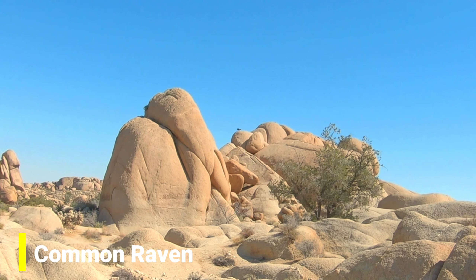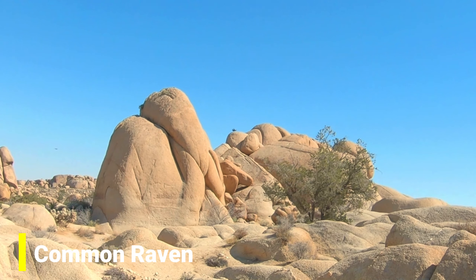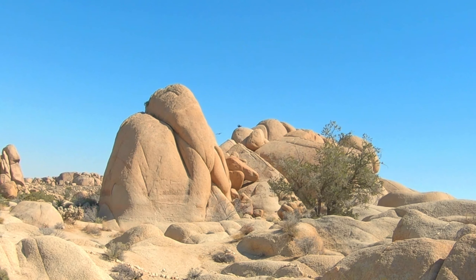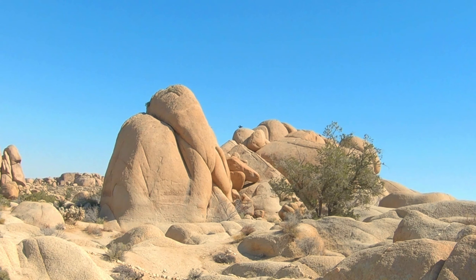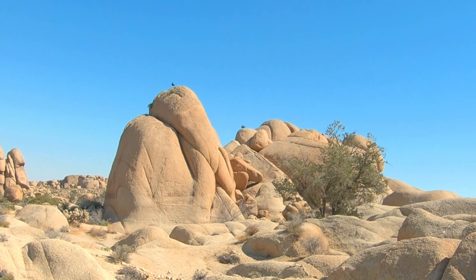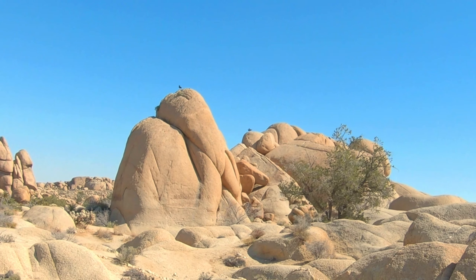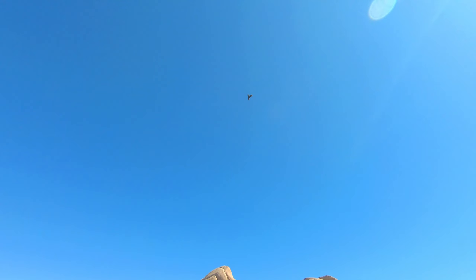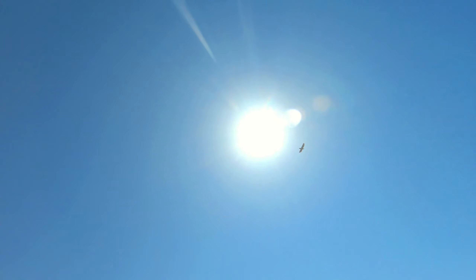I did not know the desert had cotton — it is cotton in the desert, the cotton thorn. Check out these badass ravens. Here comes another one. Majestic. And if you're playing Wingspan, they're very good cards.